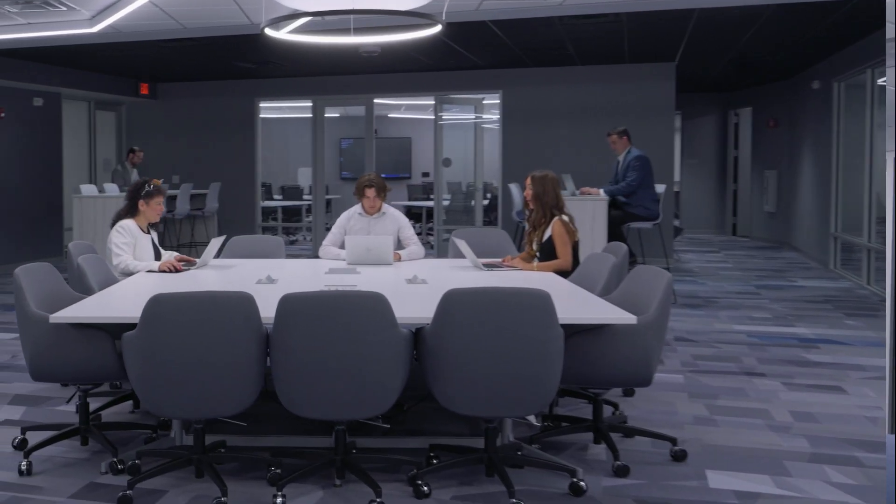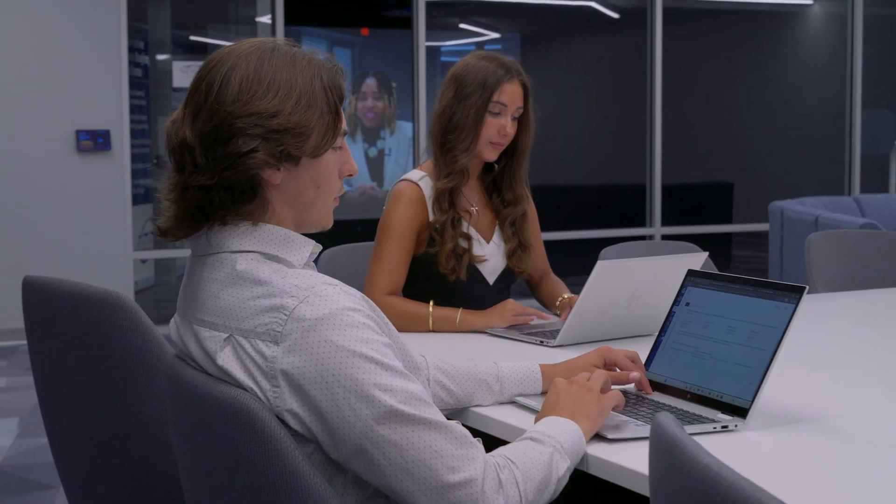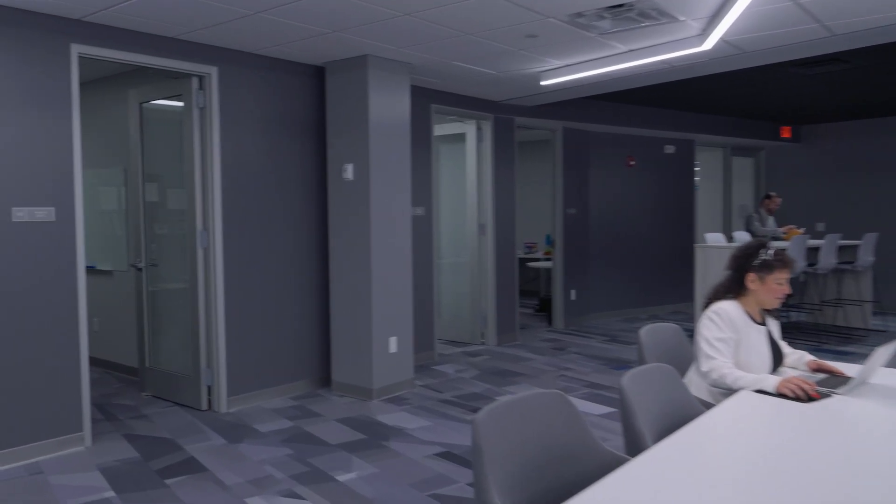Most people when they come into a space like this — it's an artificial intelligence lab — they expect that there will be computers. The reality is that we give our students computers, so we don't actually need to have a set of computers here. What we need is a place for collaboration, where our students can collaborate and also have access to our faculty.